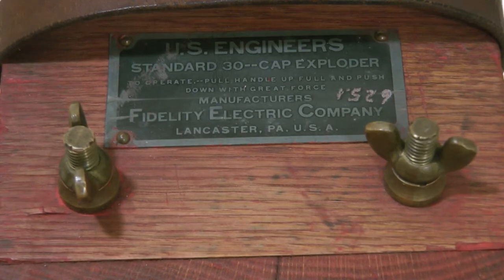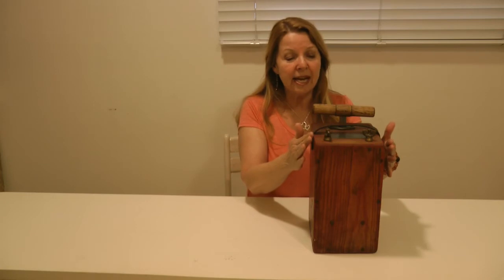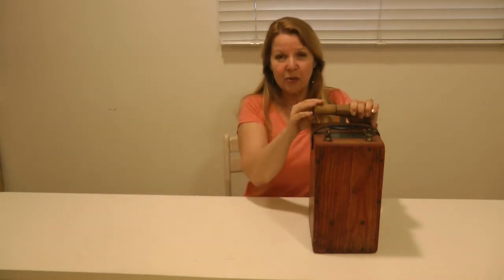This actually still is in working condition. You can see it still has the two bolts on the front — you never want to touch them with your fingers. But if you wanted to use it, you would hook this up, set it to whatever it is that you care to detonate, then you pull up on the handle and push it down as hard as you can. There's a little generator inside which sends the charge down the wire — kaboom! I had to have this.